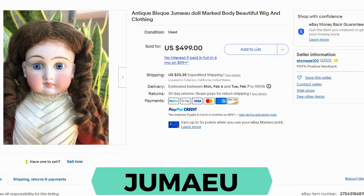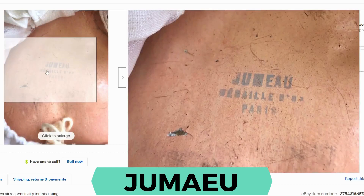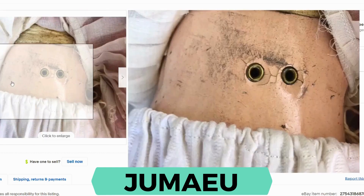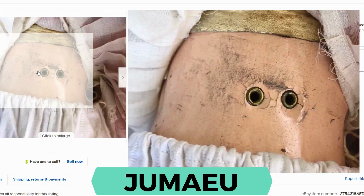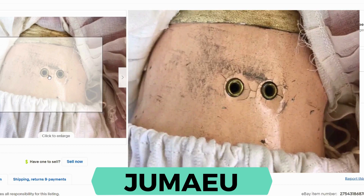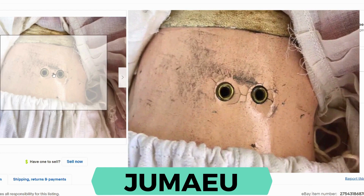Here's another Jumeau. This one sold for $499 and $33.35 shipping. You can see the printed label Jumeau — this is from Paris, France. Another feature of older dolls is they will have two holes in the back, and that is for the stand. The older dolls had holes in the back so that the metal hooks could hold them up.